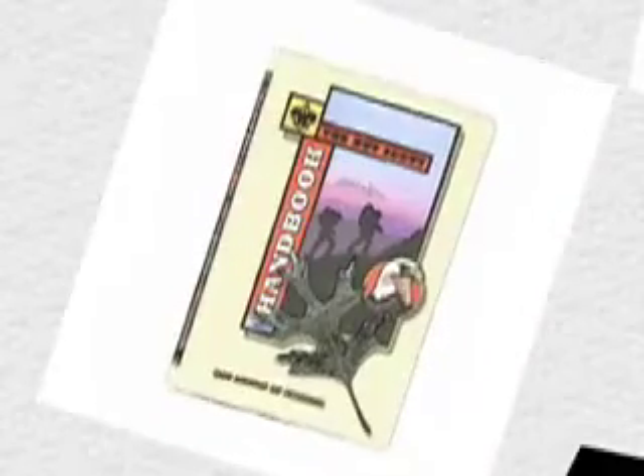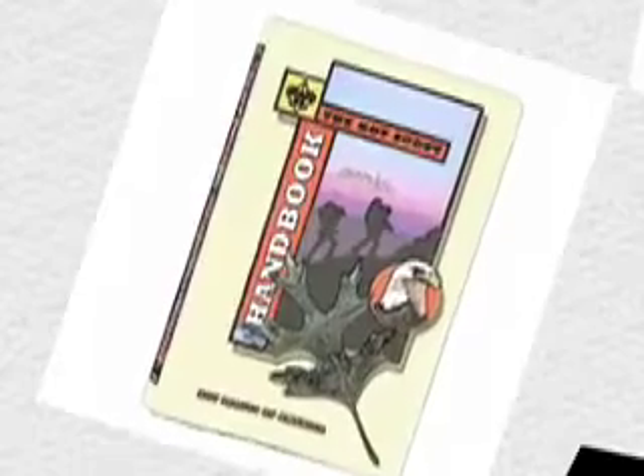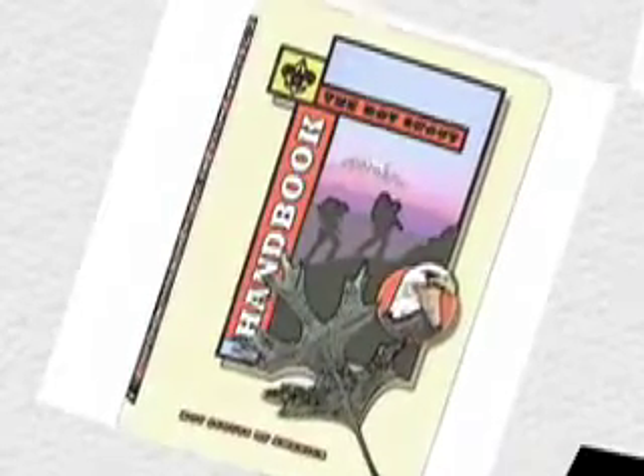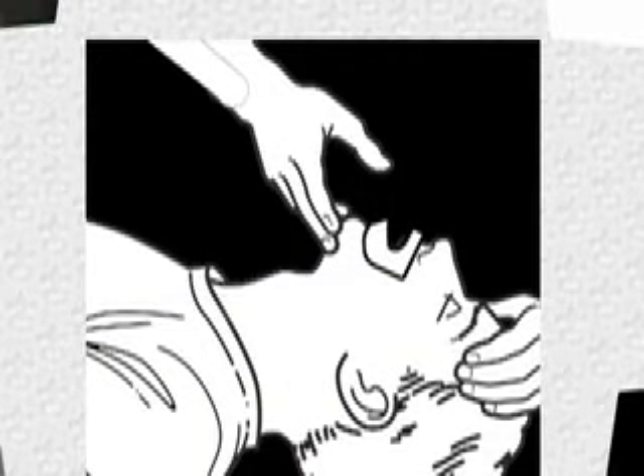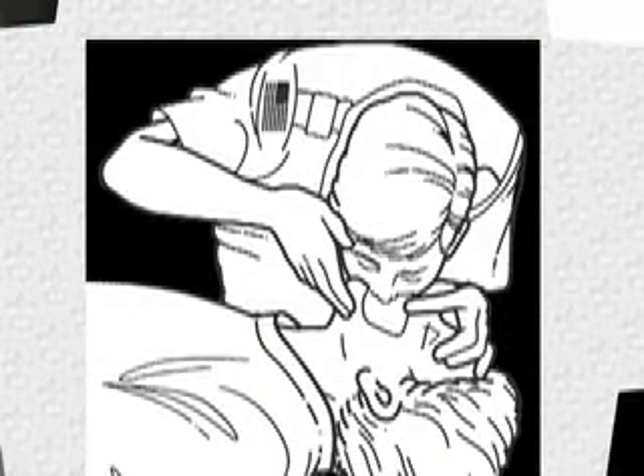Your Boy Scout Handbook provides basic instructions for opening an airway and rescue breathing. Here's a very brief overview. After making sure the airway is open, use a mouth barrier over the victim's mouth to protect against disease transmission. Tilt the victim's head or thrust the jaw forward to keep the airway open. Pinch the nostrils and seal your mouth over the victim's mouth. Blow into it to fill his lungs and watch to see if the chest rises.